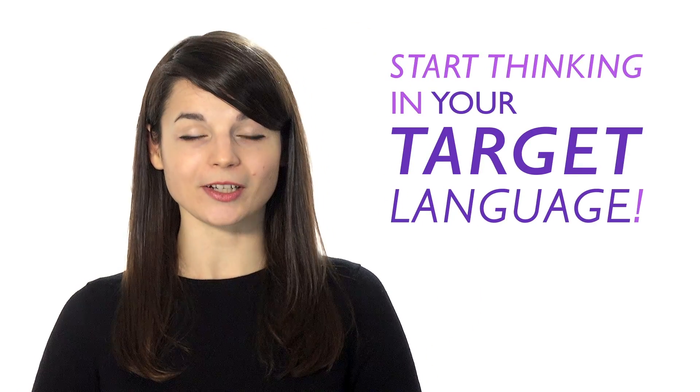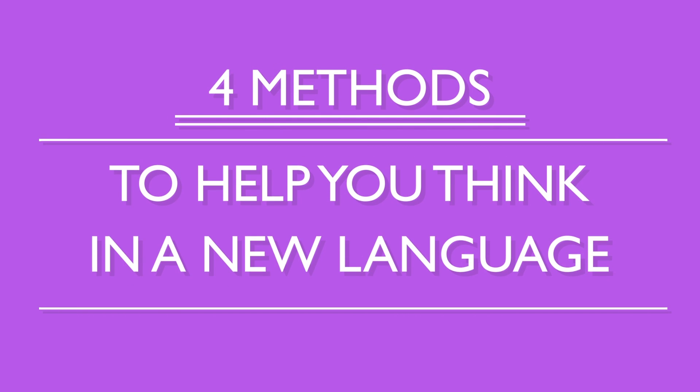Today, we're going to talk about four techniques to help you stop translating in your head, and instead start thinking in your target language. This will allow you to have conversations with ease, read smoothly, and better understand native speakers. Here are four methods to help you think in a new language.